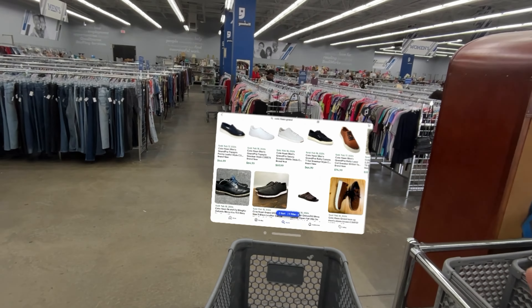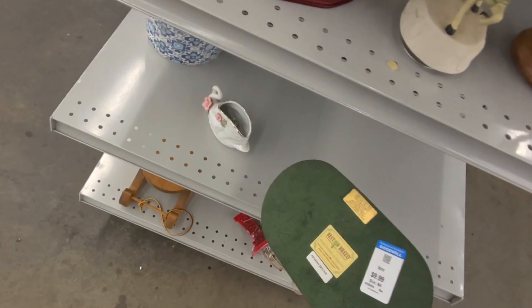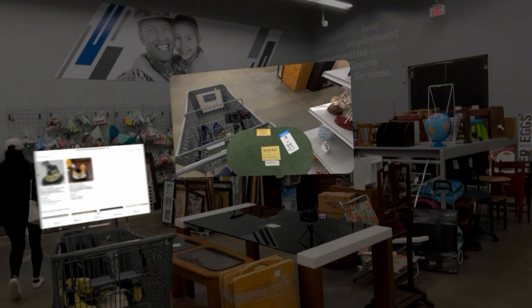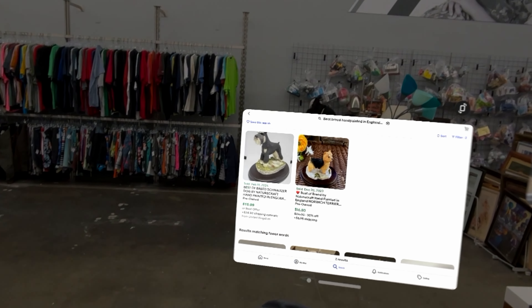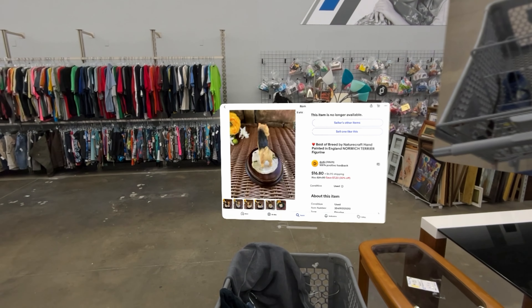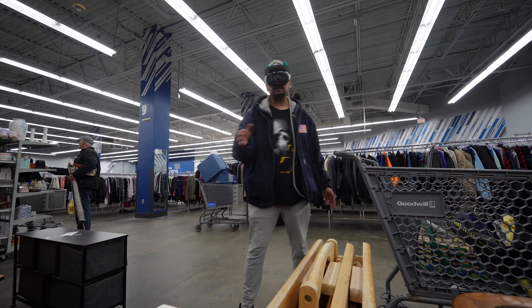Let's see if we can find anything else. I saw this thing and it looked pretty interesting — I think it's a Snozzer or something. It's well made, ten dollars. I went ahead and took a picture of the bottom so I could leave it there and look up the brand. It's not really going to be worth anything, so I'm going to pass on it.